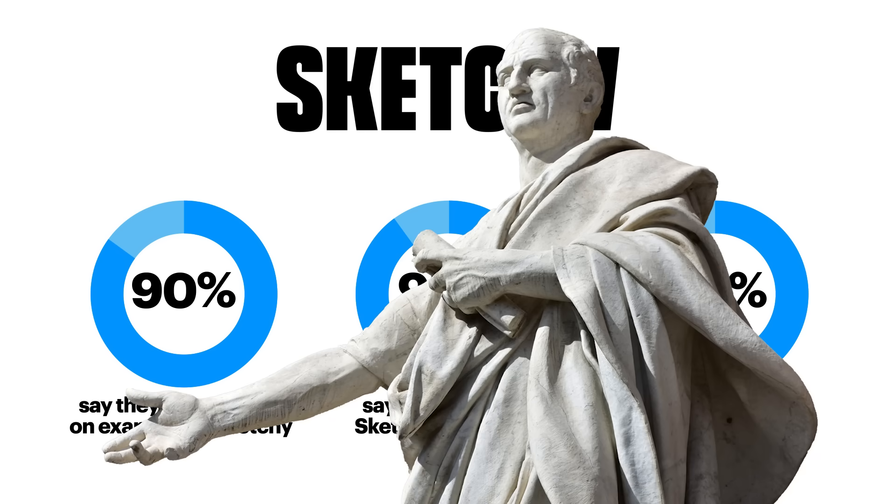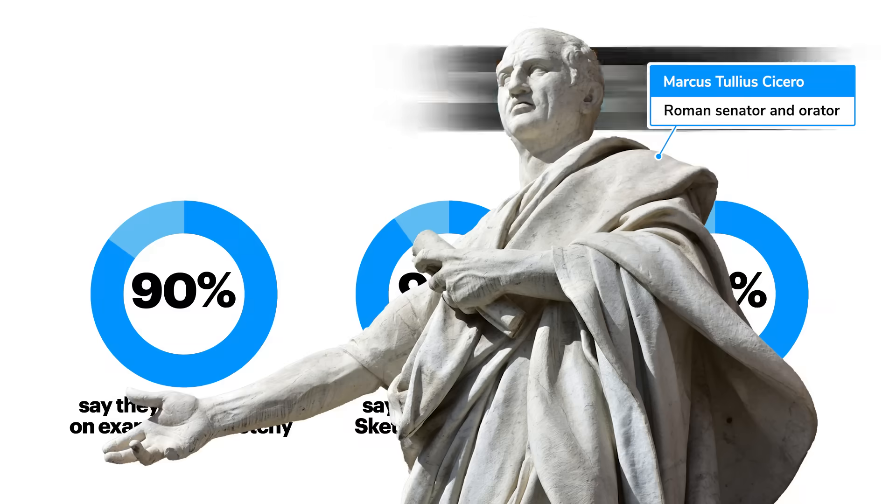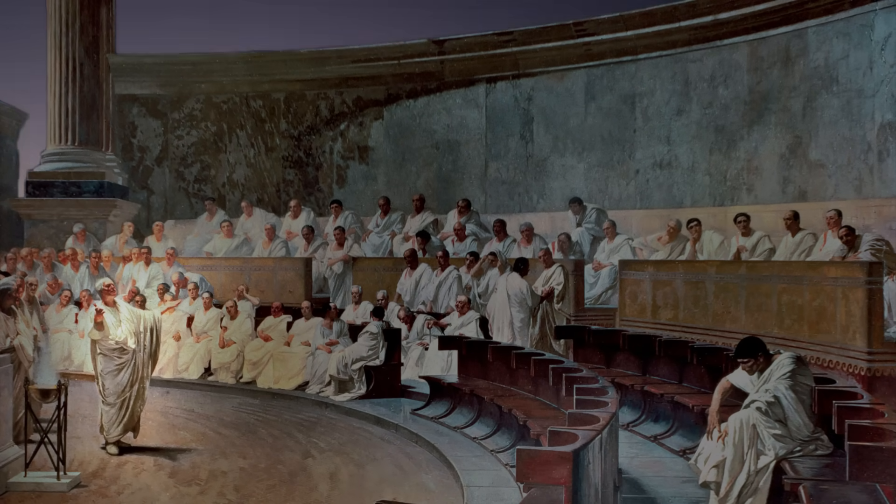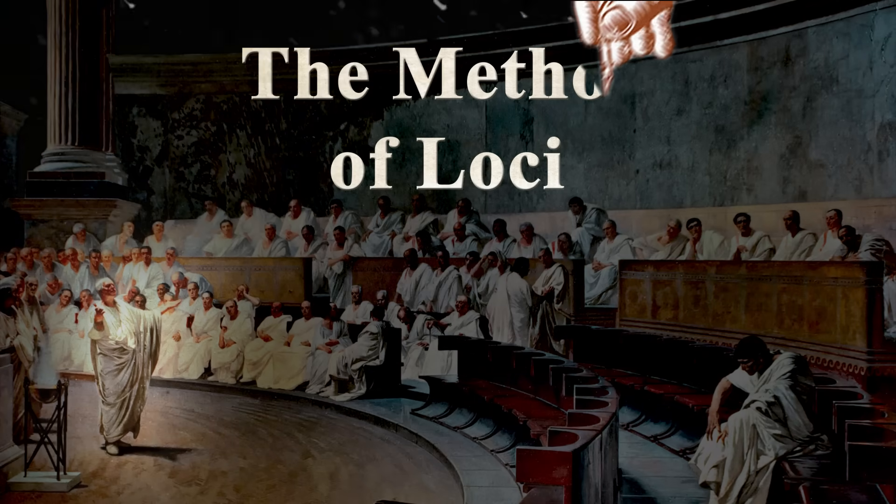How we pull this off has a lot to do with this guy and his friends back in ancient Rome. They were known for reciting really long speeches, all from memory, using a memory technique called the method of loci.